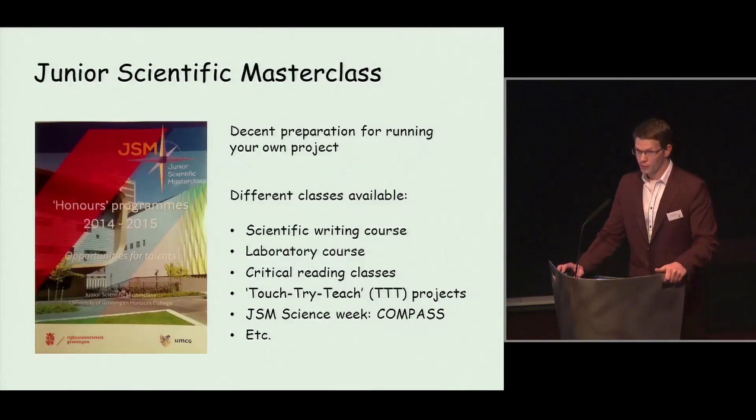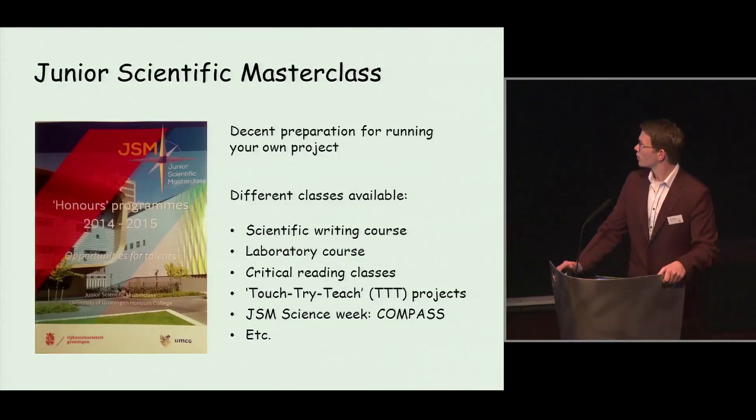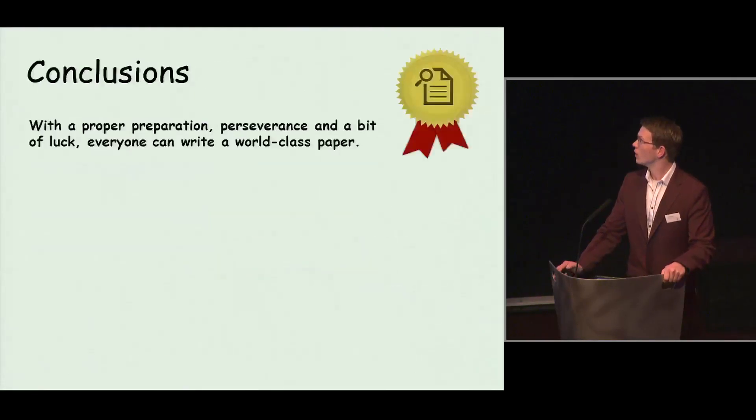I would urge all of you to see if there are any classes you could follow on efficient writing, critical reading, laboratory courses, etc. I think it's worth the try. My biggest conclusion is that with proper preparation, perseverance, and even a bit of luck, everyone can write a world-class paper. I think I'm the living example of that.